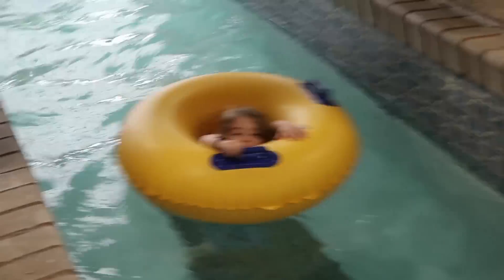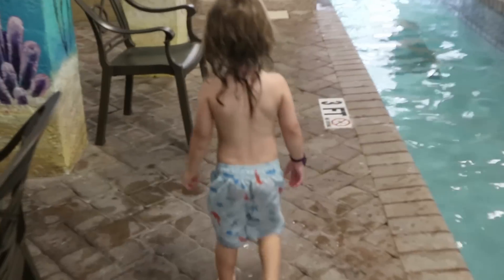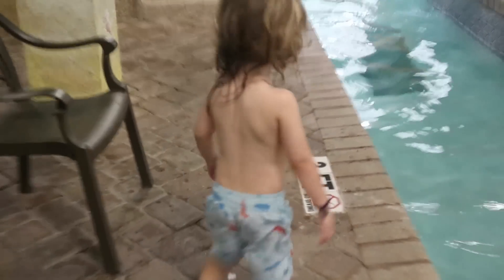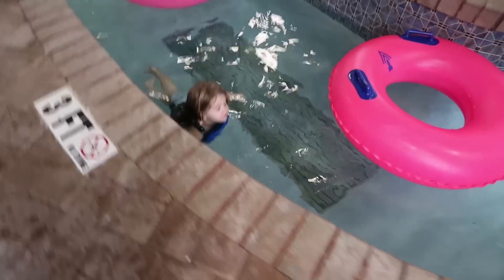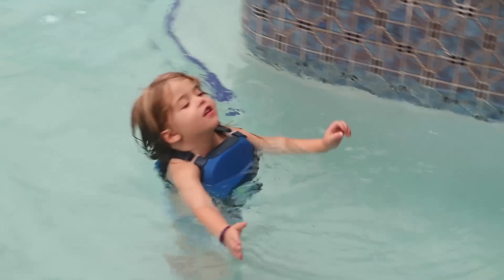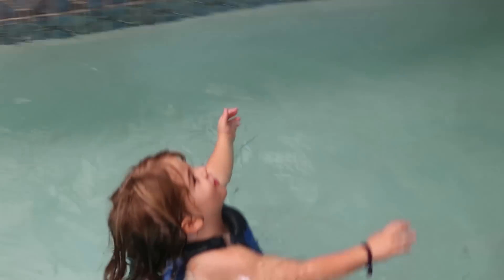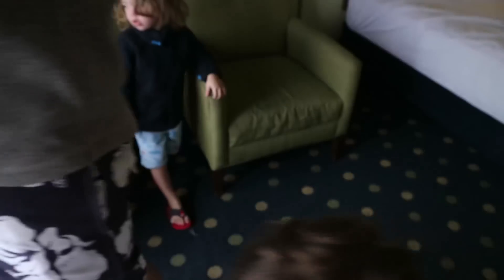What are you doing? This is how little kids walk when they're cold. Okay, we're gonna go say bye to this beach because we're leaving it now.